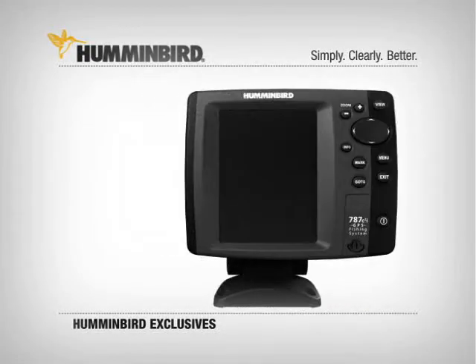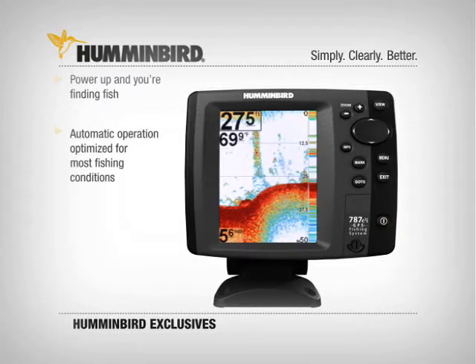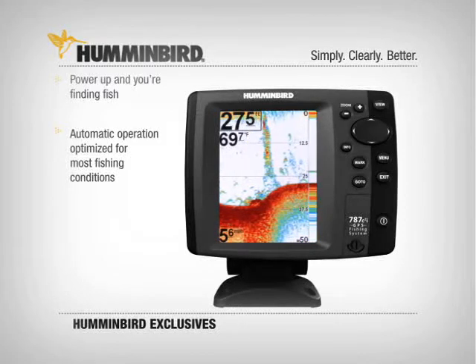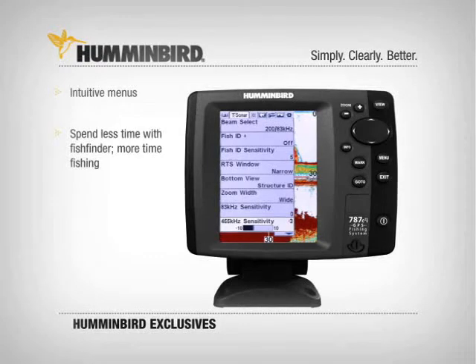Humminbird's simple power-on and fish capability means you can simply push the power button and you're ready to start finding fish. Every Humminbird unit starts up in the optimal settings for the widest range of fishing conditions. If you want to customize your settings, operation is completely intuitive — getting to the menus you want is fast and easy, so you spend less time pushing buttons and more time fishing with the information you need.